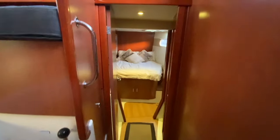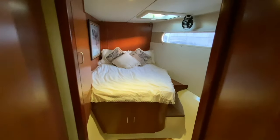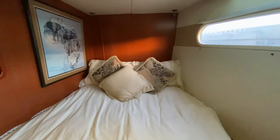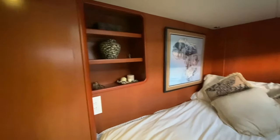From the starboard aft stateroom, we go across the stairway and into the starboard forward stateroom. Each stateroom has subtle differences between them. Once again, storage under the queen bed, cupboards to the side, and an identical head.